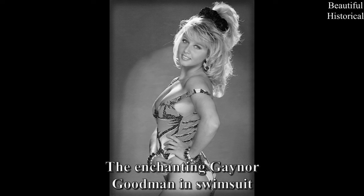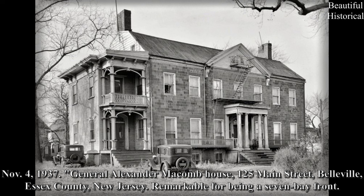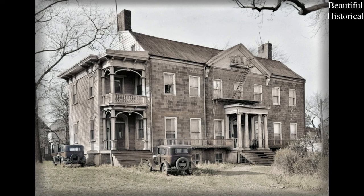The enchanting Gaynor Goodman in swimsuit. November 4, 1937. General Alexander Macomb House, 125 Main Street, Belleville, Essex County, New Jersey. Remarkable for being a seven bay front.